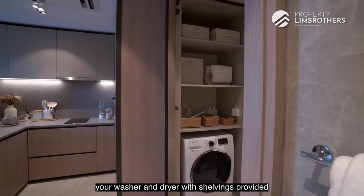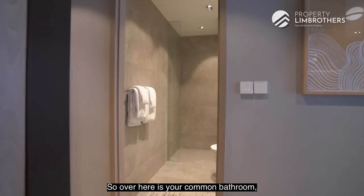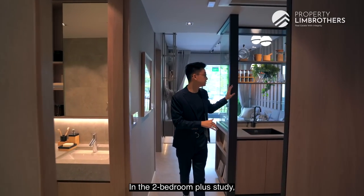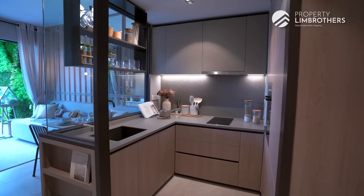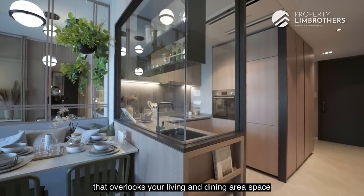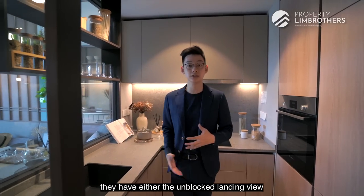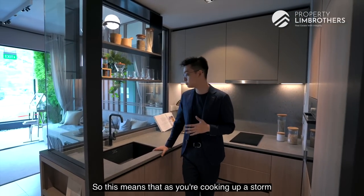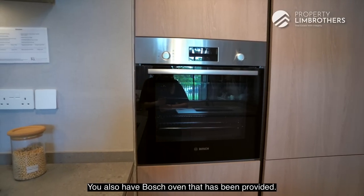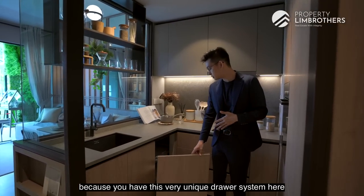In the corner you can find your washer and dryer with shelving provided, which also acts as additional wardrobe space. The common bathroom is fitted with a Hans Grohe showerhead and porcelain wall and floor tiles. The two-bedroom plus study also has a very nice encloseable kitchen with two induction cookers, a sink, and a glass panel that overlooks the living and dining area and balcony. Units at Key Residences have either an unblocked landed view or a greenery view, so you can enjoy the view while cooking.